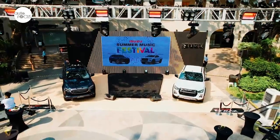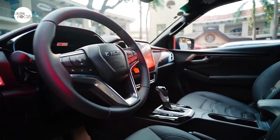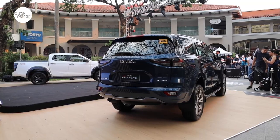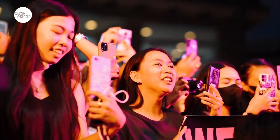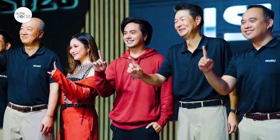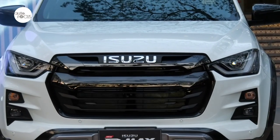We are here at the first ever Isuzu Summer Music Festival in Alabang Town Center, where we officially launched the latest edition of the Isuzu D-MAX and Isuzu MU-X. It's the summer season and we wanted to give Filipino families an entertaining summer weekend full of good music, good food, and fun activities for every member of the family to enjoy alongside the display of our beloved family vehicles.